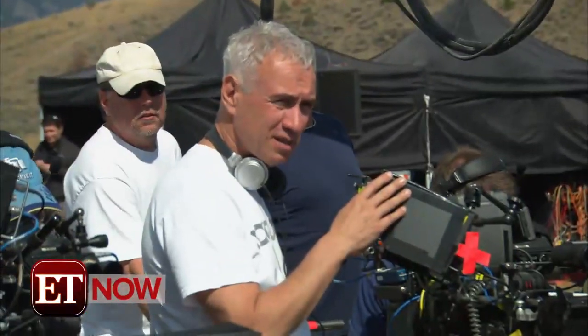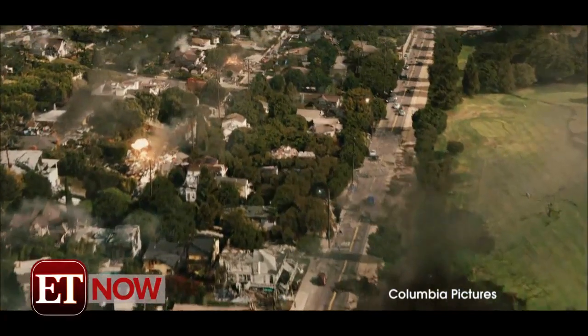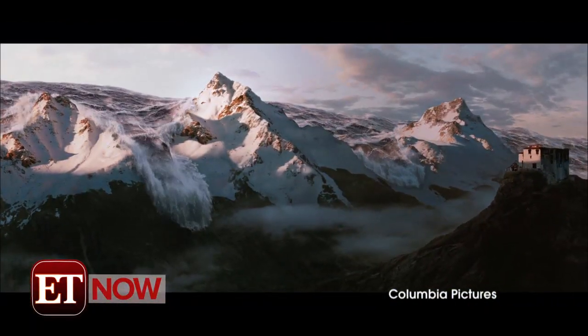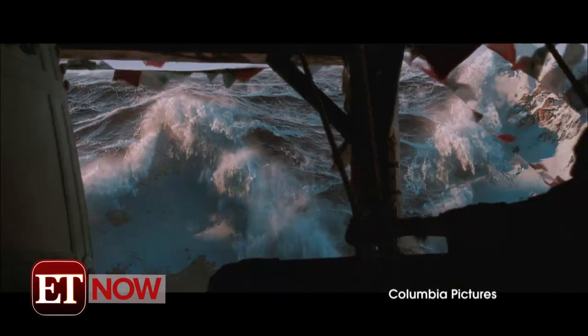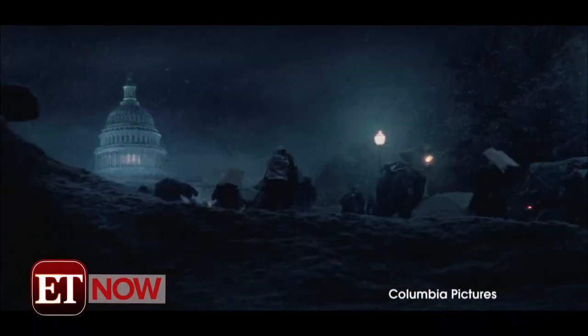Roland Emmerich directed the 2004 film. Five years later, he did it again with another epic disaster film, 2012. A series of global catastrophes threatened to end mankind. It was Hollywood's special effects at their best,